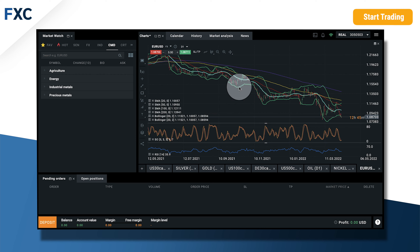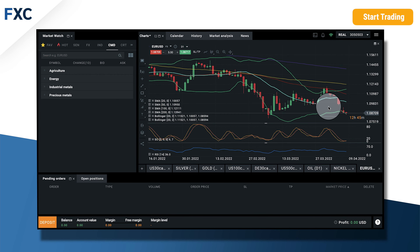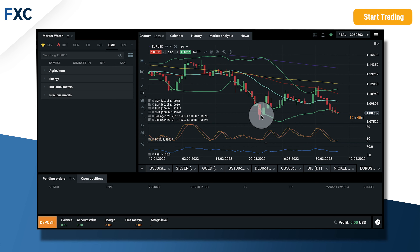Let's switch to the daily chart. As we can see, we tested support from 8th of March and we pulled back from here. So now it seems like we will go test yesterday's high, and if we break it there is a possibility that it will go back to the 20 daily moving average. So for now I think it's an ideal price to open a long position with stop loss under today's low.